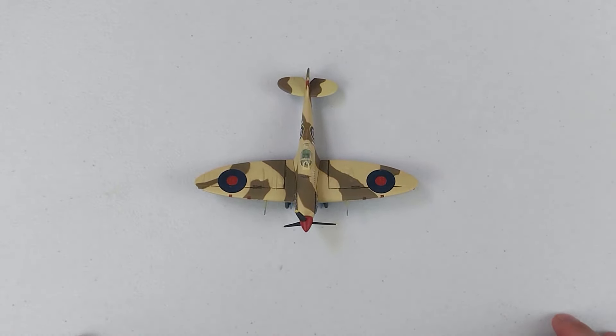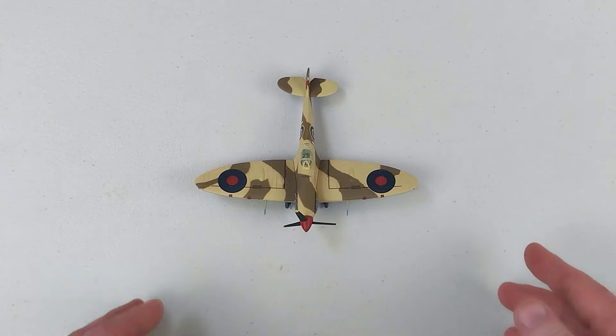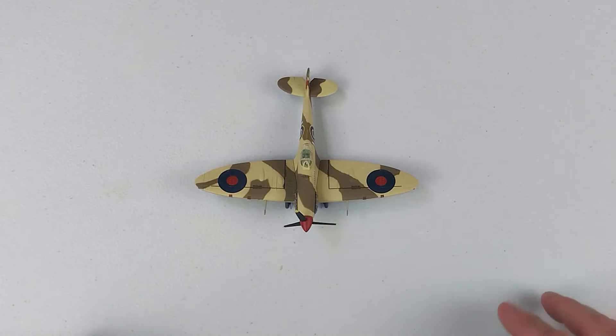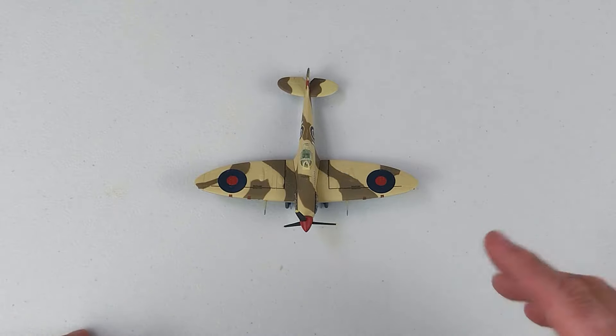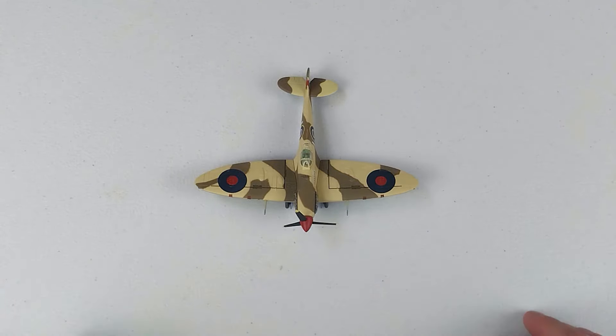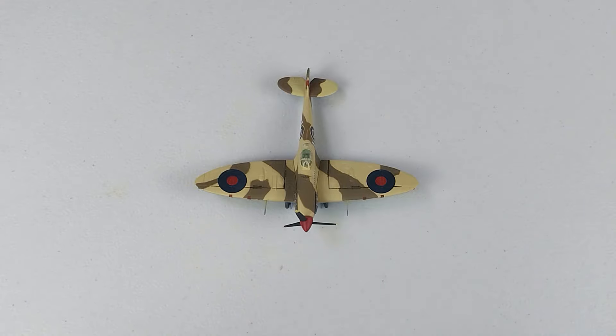We'll wind this video up with the aircraft on its landing gear. Once again, this is by Dragon Wings in 1/72nd scale diecast. It is a Spitfire Mark VB Tropical type with that tropical filter on the front, grabbed for $50. It is the aircraft flown by Ionis Plaggis — or John Plaggis — and he was the highest scoring Rhodesian fighter ace of World War II. It does set up very nicely indeed. Photos will be up at the conclusion of the video.